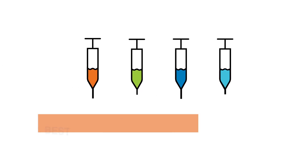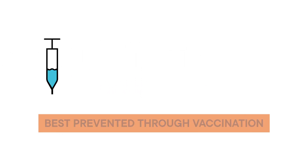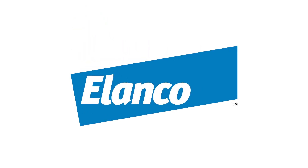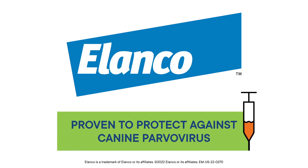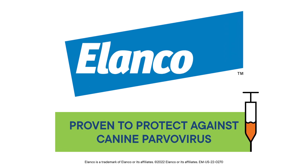In the meantime, canine parvovirus is best prevented through vaccination. Elanco is a leading vaccine manufacturer, providing a broad range of vaccines, including those proven to protect against canine parvovirus.